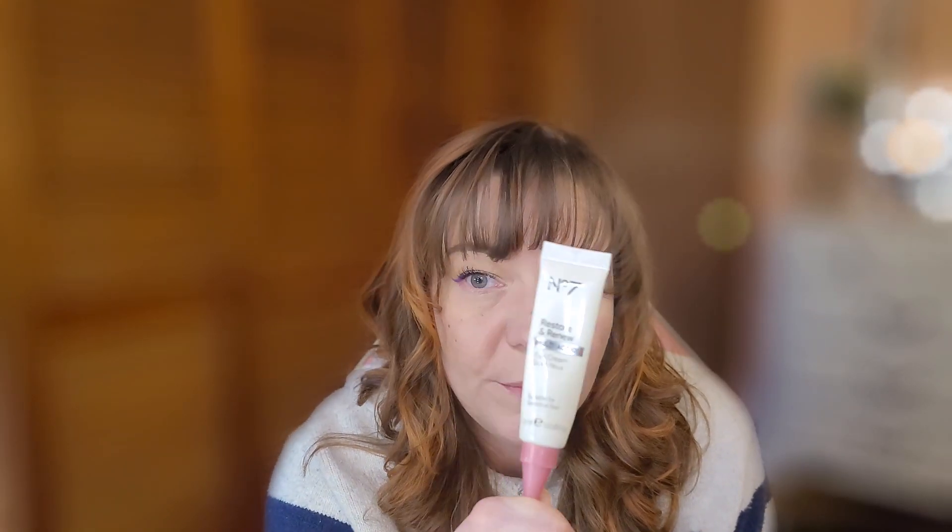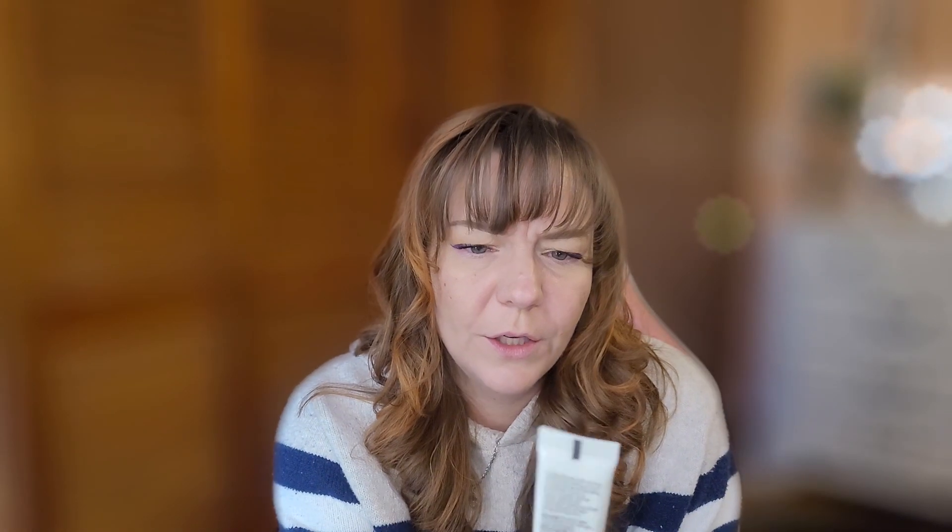Another one is the No7 Restore and Renew Multi-Action Eye Cream. I bought this because I was on a hunt for a really good eye cream. I didn't notice a difference; I've used it in its entirety and I would not repurchase it or recommend it. It did keep my under-eye area hydrated and helped with dry spots in the crease, but I want something that de-puffs and addresses lines, and this didn't do that.